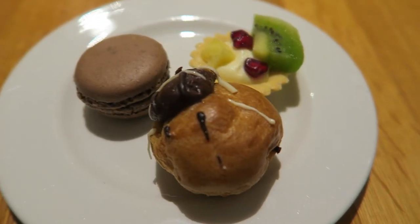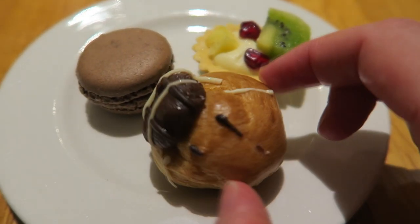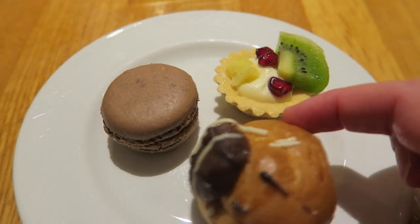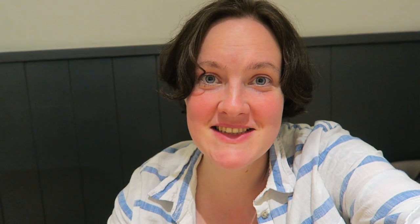Those scones were amazing, really generous. And now I'm actually quite full — it didn't look like that much but the sandwiches were filling. We're onto these little mini nibbles. The lady did offer to put them in a bag for us to take home but I think we're going to be able to manage to eat them.